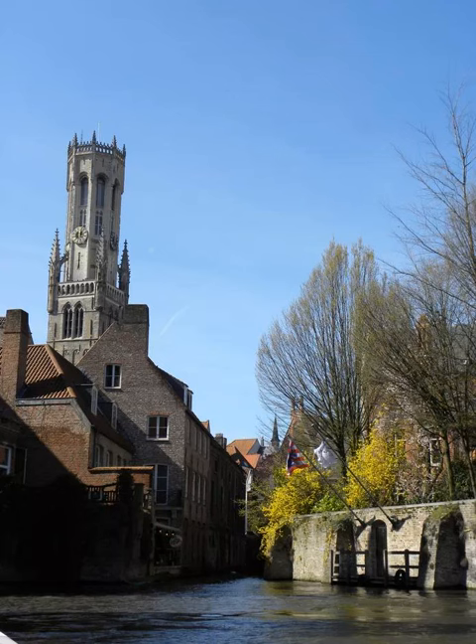The back of the Church of Our Lady shows that brick was a popular building material in Bruges. It gives the city a different look than marble and granite do.